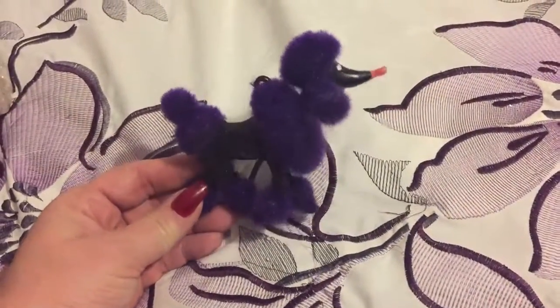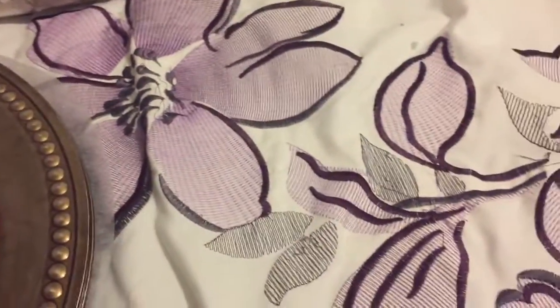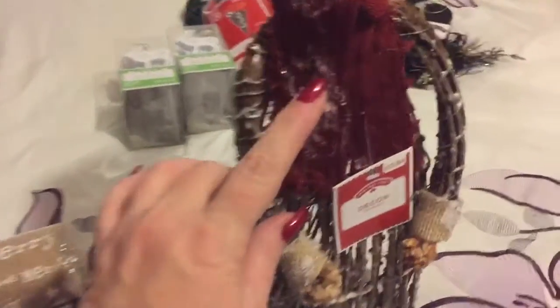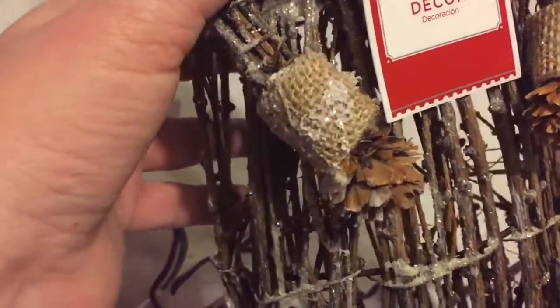Then I found one more little ornament — a little purple poodle, so cute. She was like 47 cents, so I had to get that last one they had. Then they had this snowman — oh my gosh, she's so cute! Made out of sticks, with sweater material for his hat, pine cones for hands, burlap around it, and some glittery stuff. So cute! I got that for like seven dollars.